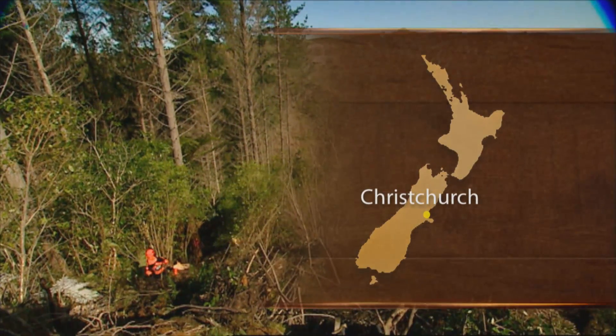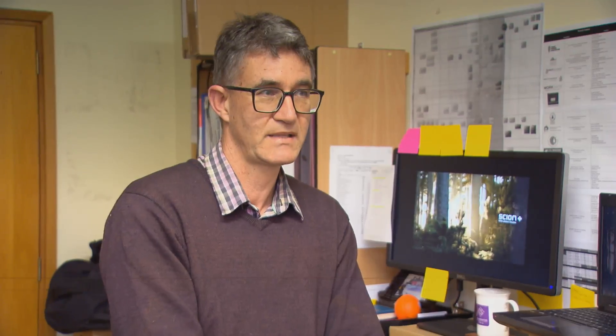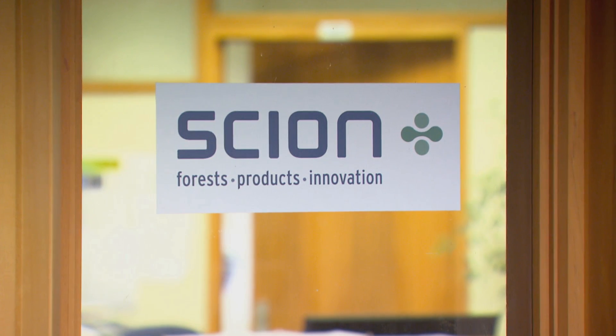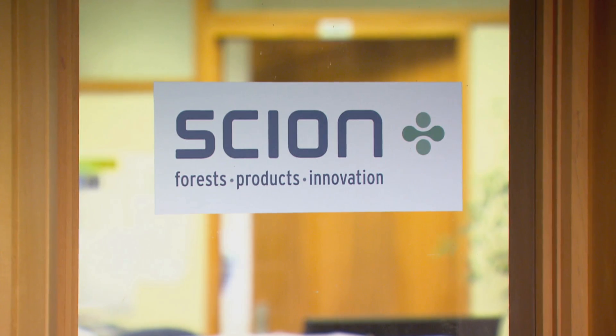I did a zoology degree at Canterbury and knew about apes that could swing from tree to tree, and various snakes and other animals that could move from tree to tree. So the thinking was, maybe we could have a machine that could move from tree to tree. That idea had been kicking around in my brain for a long time, and then when the Primary Growth Partnership developed with the industry and Ministry for Primary Industries, there was a place where we could actually get going and do something.